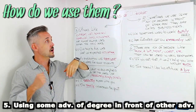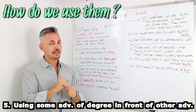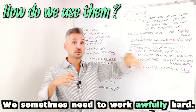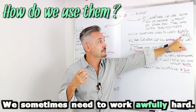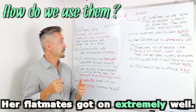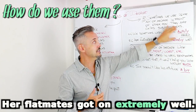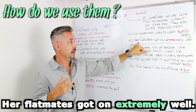Sometimes we use some adverbs of degree in front of other adverbs — they are called sub-modifiers. For example: we sometimes need to work awfully hard. Hard is the adverb, and I added a sub-modifier, awfully, to modify it — awfully hard. Another example: her flatmates got on extremely well. Well is the adverb, and extremely is the sub-modifier.